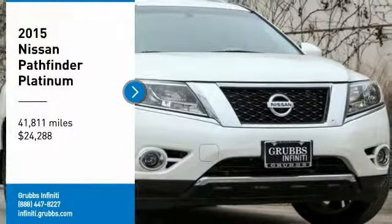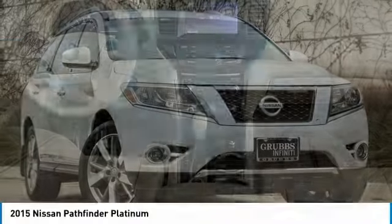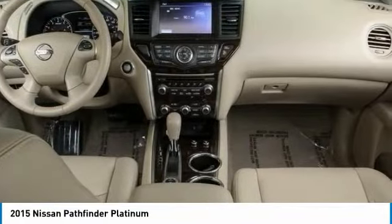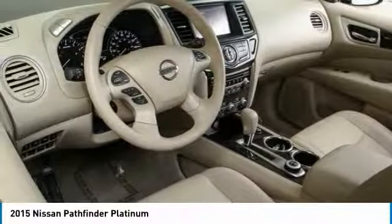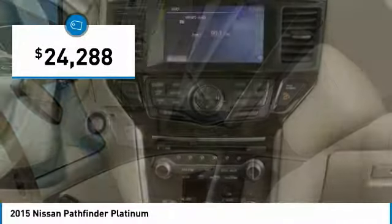You are going to love the 2015 Pathfinder. The Pathfinder has a premium interior with three rows of seating for up to seven passengers, as well as versatile seating and cargo configurations. This SUV appeals to both truck lovers and car lovers and is priced below $25,000.